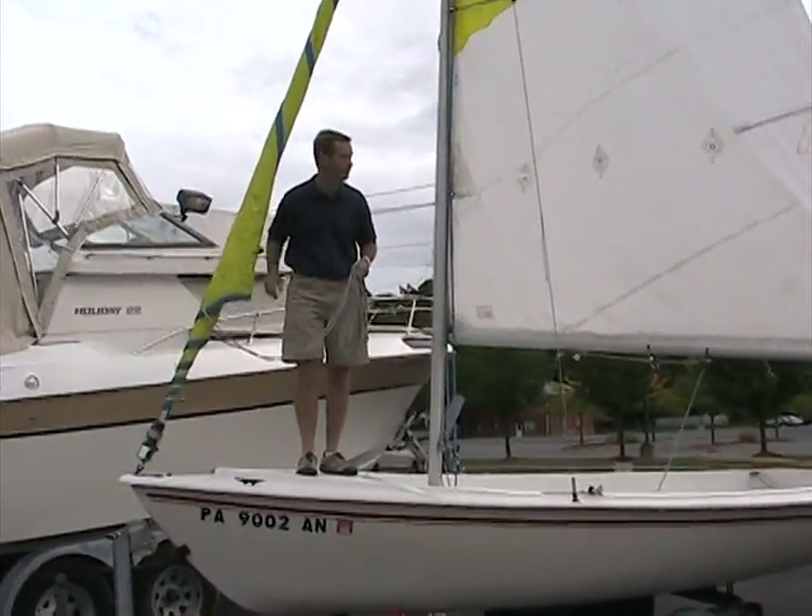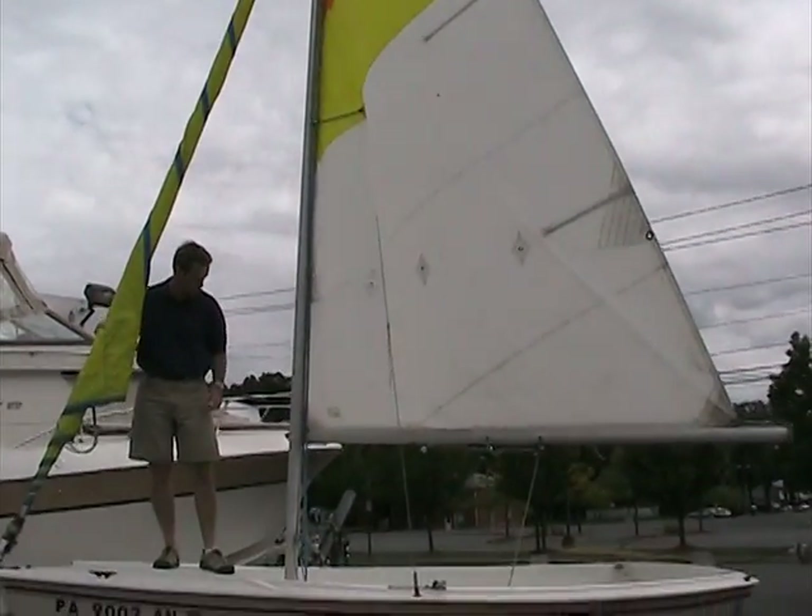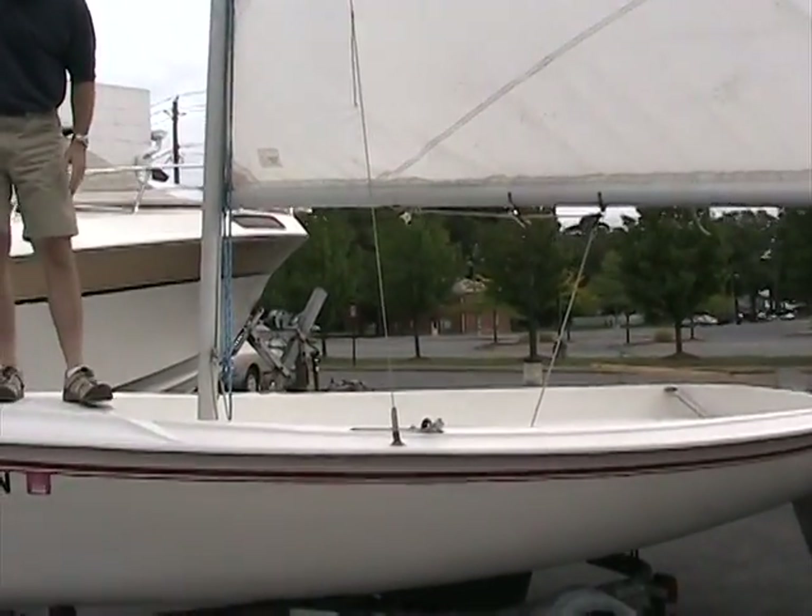Sails are in nice condition. Clean them up a little bit, but the sails are nice and taut. It's got a working centerboard — a drop centerboard.